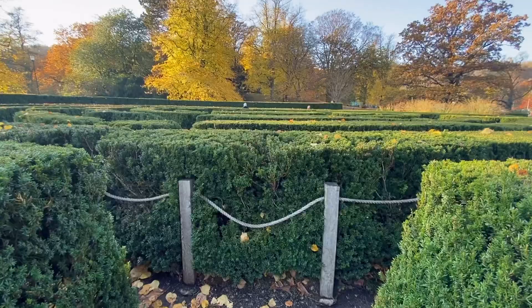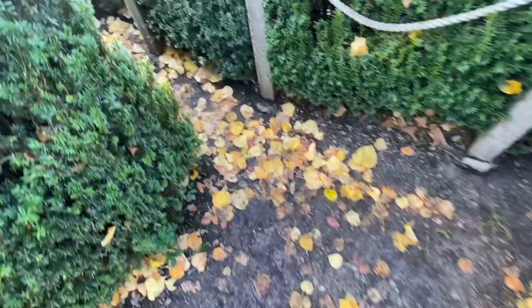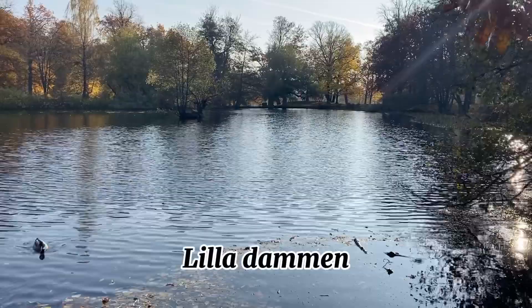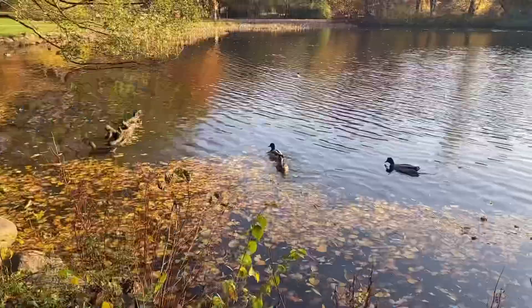This is Slotskogen's labyrinth — I hope I don't get lost in it. There are some muddy parts so I don't think I'll try it, but it's nice. This is Lilladammen, a lake inside the park. Looks like I have some guests.